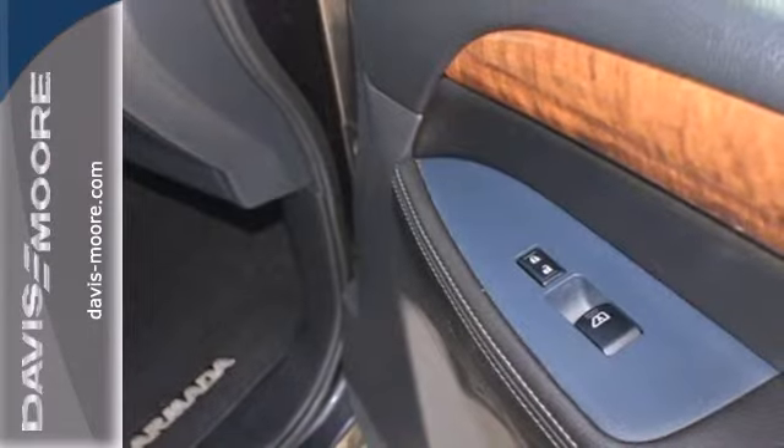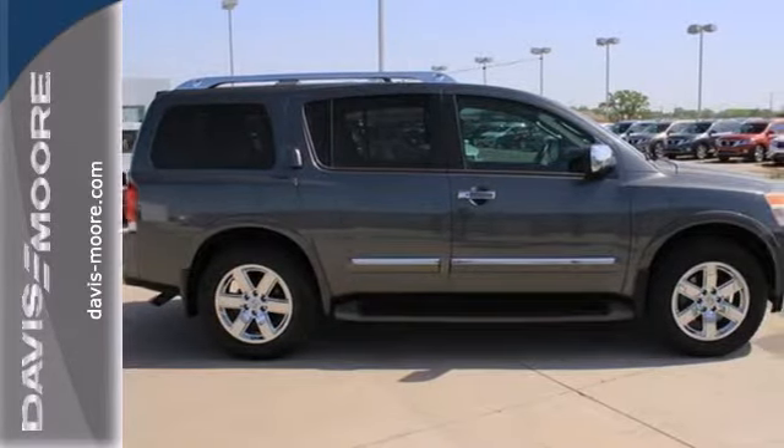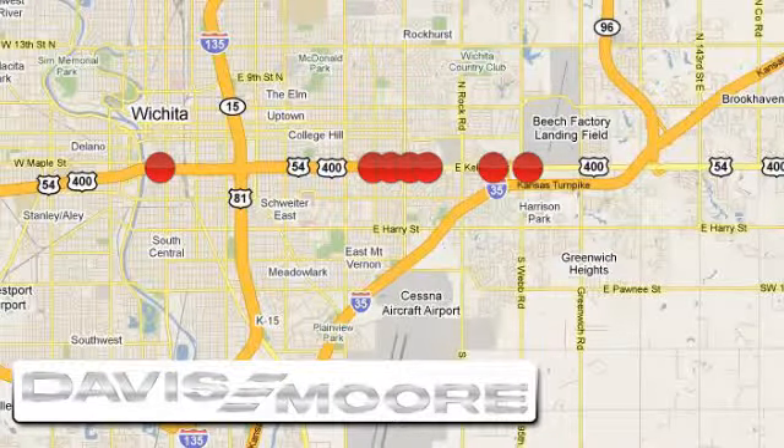A smart choice for you and your family. Invest in this SUV today when you take it for a test drive. It's easy doing business at Davis-Moore. Call or stop into the dealership near you today.